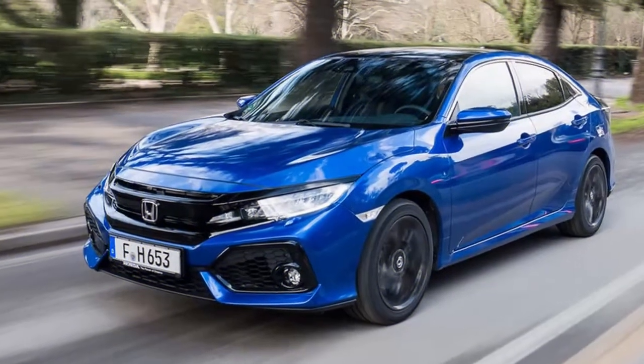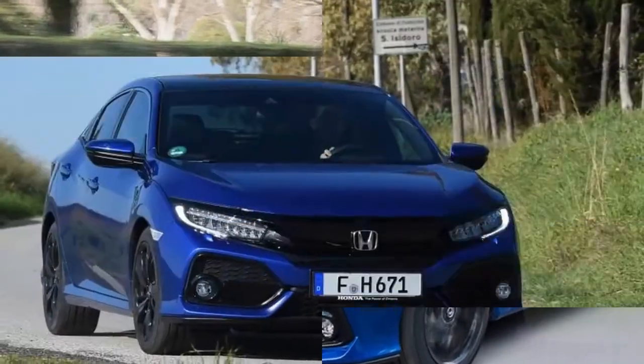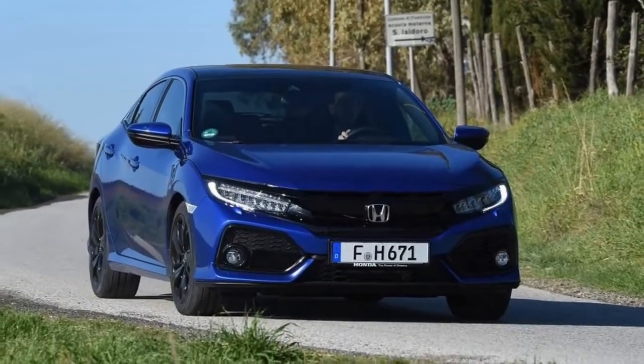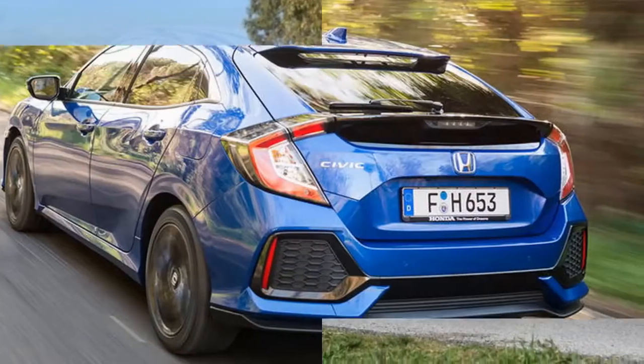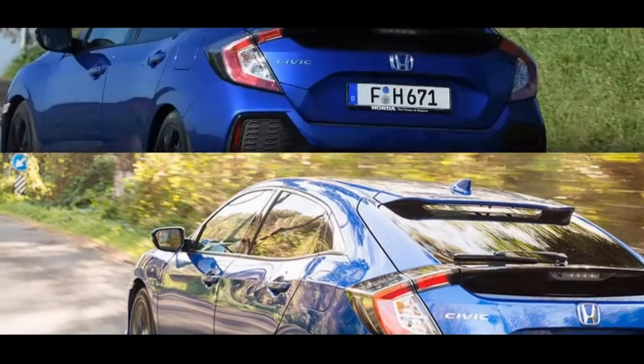Welcome to the oil-consuming form of the 10th-era Honda Civic. This new 1.6-litre four-cylinder diesel joins the petrol-powered 1.0-litre and 1.5-litre variations that were launched a year ago, as well as the touring type — all of which we are already especially partial to.